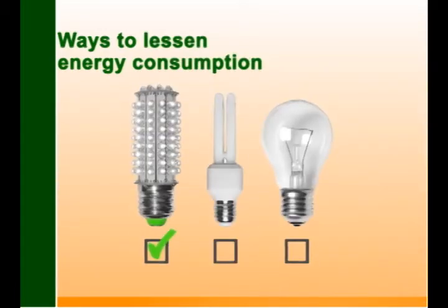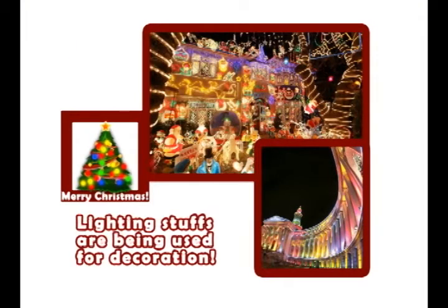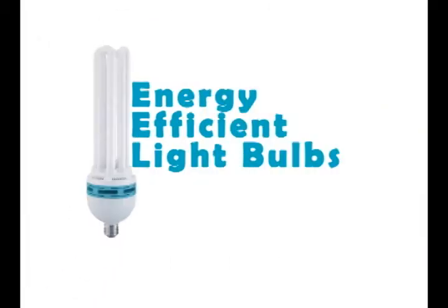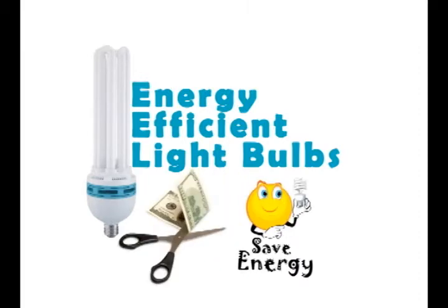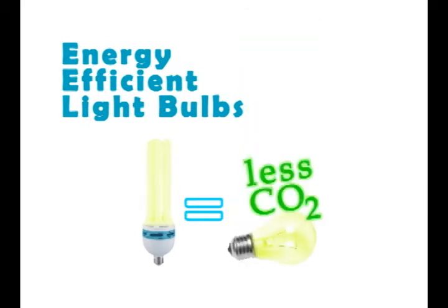Use energy efficient light bulbs. As we can see, during this season, there is lots of energy consumed, especially by the lights, as additional lighting is used for decoration. Energy efficient light bulbs usually cost more initially, but in the long run they can save money as they use less energy, yet last longer. They produce the same amount of brightness as a normal light bulb does. Moreover, less CO2 will be produced.